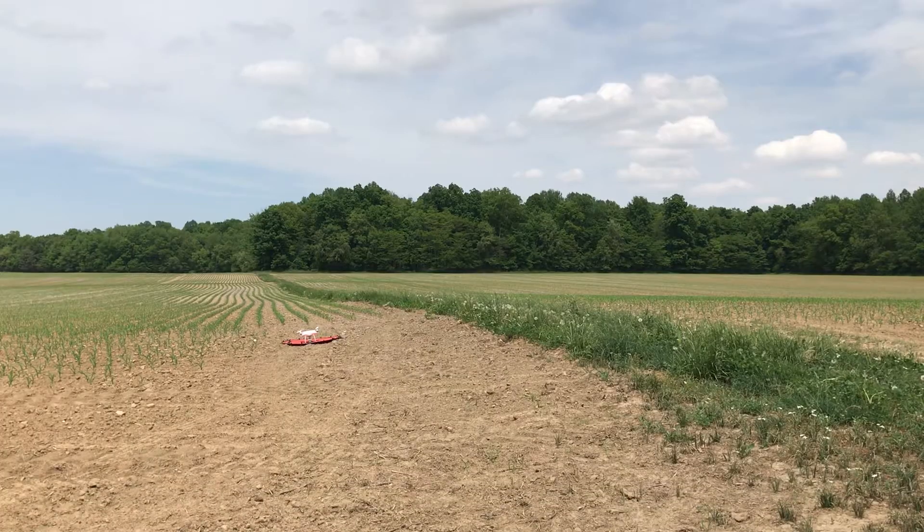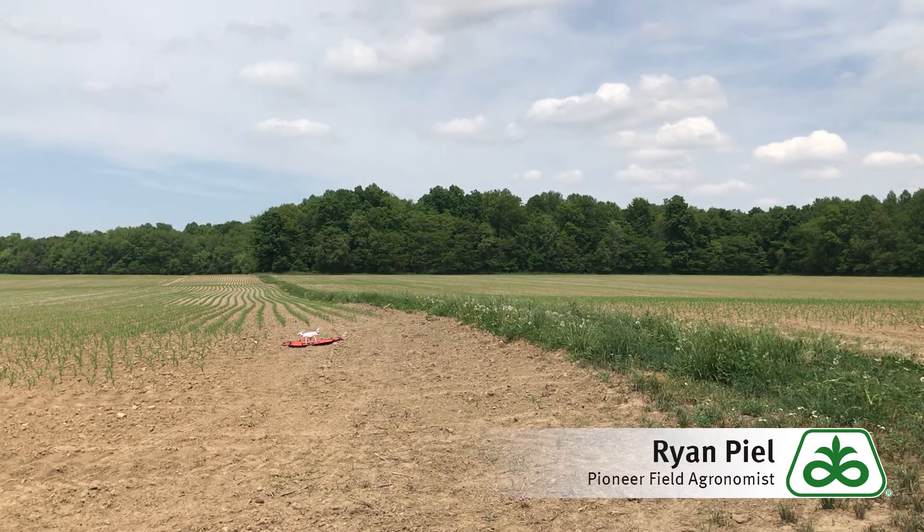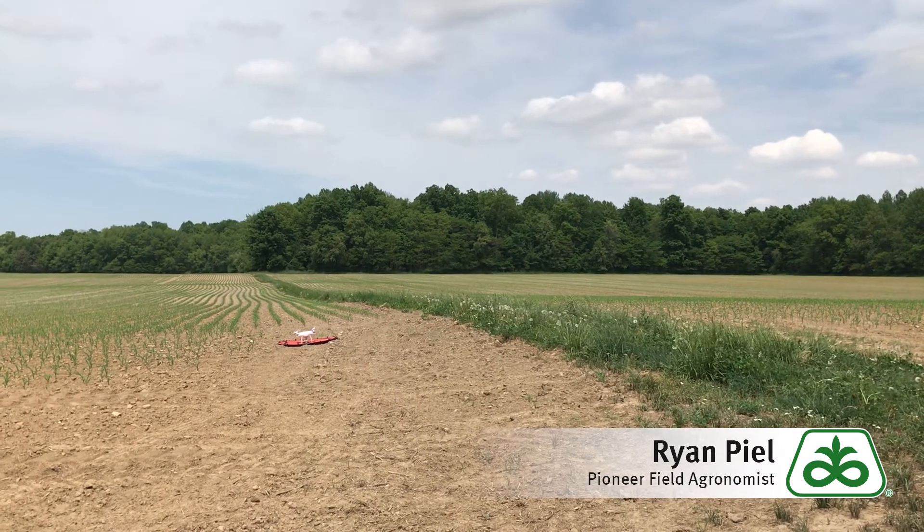I'm Ryan Field, Field Agronomist from West Central Indiana, and we're out looking at some corn that's had some reduced stands. We think some of it is due to the droughtier weather and we're just trying to figure that out.